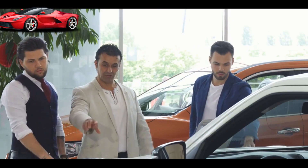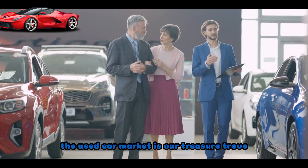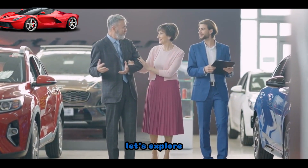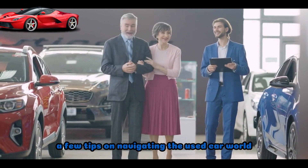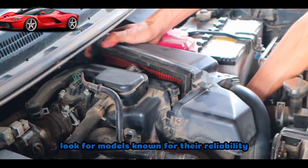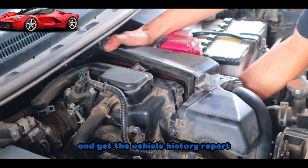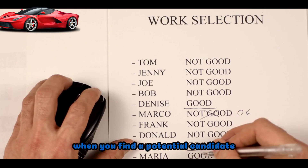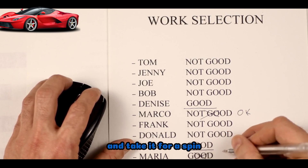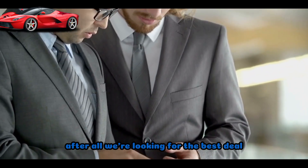Checking the used car market. Where can we find these budget-friendly gems? The used car market is our treasure trove. Research is key — look for models known for their reliability, check online reviews, and get the vehicle history report. When you find a potential candidate, give it a thorough inspection and take it for a spin. Don't be afraid to negotiate. After all, we're looking for the best deal.